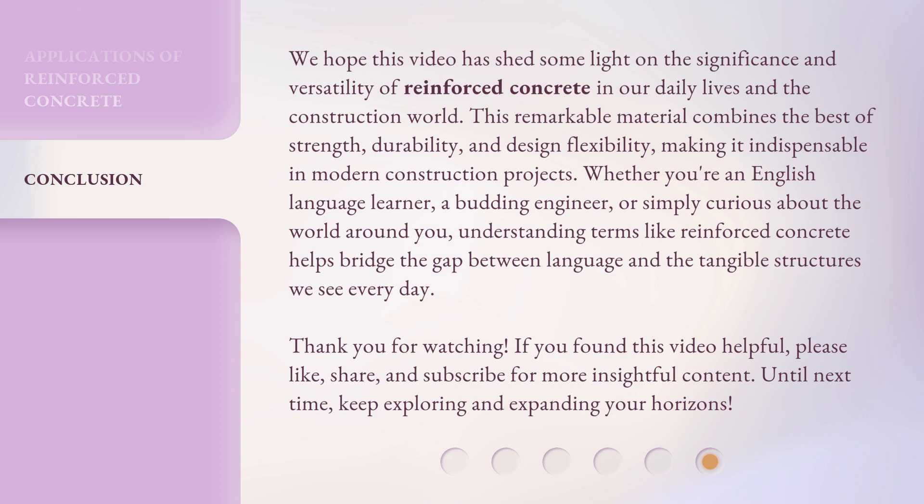Thank you for watching. If you found this video helpful, please like, share, and subscribe for more insightful content. Until next time, keep exploring and expanding your horizons.